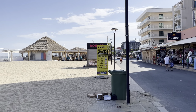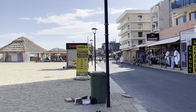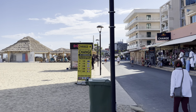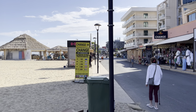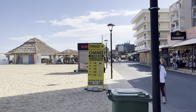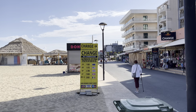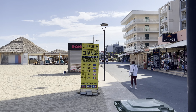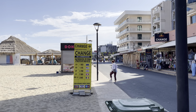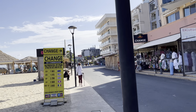Bring your own sun cream from home because sun cream is very expensive here in Sunny Beach — it'll cost you 25 or 30 lev, which is about 12 pounds. For example, I bought sun cream in Poland for two euro from Rossmann. If you're coming from Great Britain, go to Savers or similar shops and buy it for about two or three pounds. This also applies to aftersun and hay fever tablets — they're all expensive here, so bring that stuff from home.